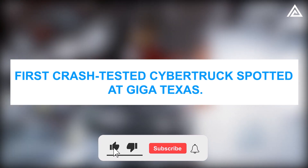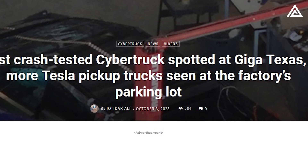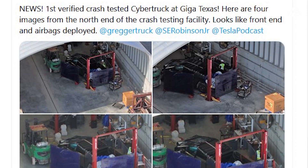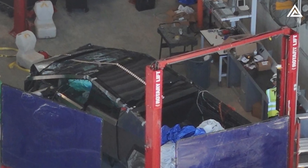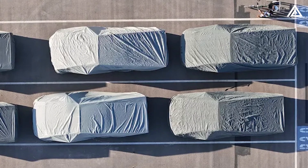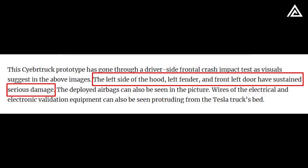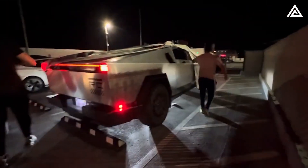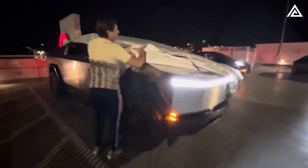The first crash-tested Cybertruck was spotted at Giga Texas — are safety features guaranteed? On October 2, at Tesla's Gigafactory in Austin, Texas, a notably damaged Cybertruck prototype was observed, revealing that it had undergone a crash safety test. The vehicle, adorned with safety testing tapes and markings, has notably experienced a driver-side frontal crash impact test, with visible damage to the left side of the hood, left fender, and front left door. Additionally, deployed airbags and protruding wires from electrical and electronic validation equipment were visible from the truck's bed.